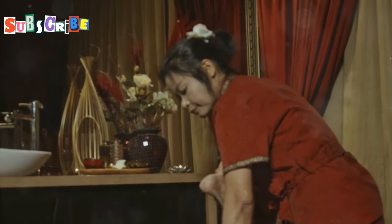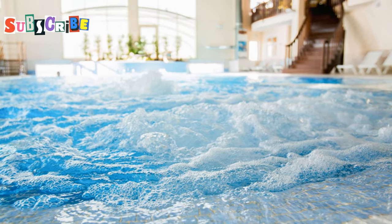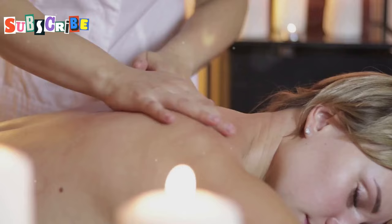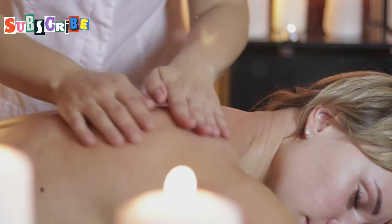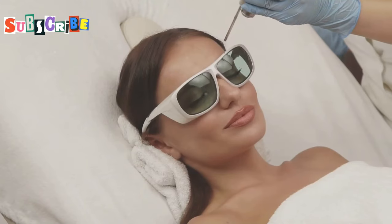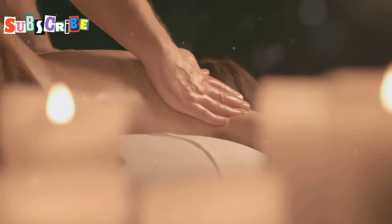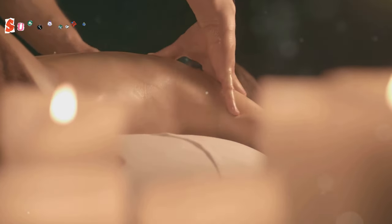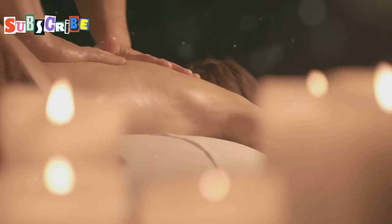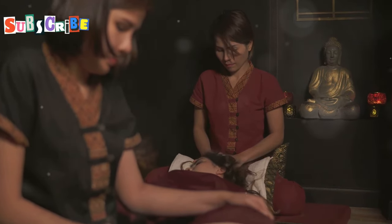Last but certainly not least, we're finishing our spa journey at the Mandara Spa at JW Marriott, Phuket. This place is all about indulgence, offering a luxurious escape from the everyday hustle and bustle. As soon as you step into the spa, you're enveloped in a sense of tranquility. Mandara Spa is known for its unique approach to wellness, combining ancient healing techniques from Bali and other parts of Asia with modern spa therapies. They believe in treating the whole person — body, mind and spirit — to achieve ultimate wellbeing.